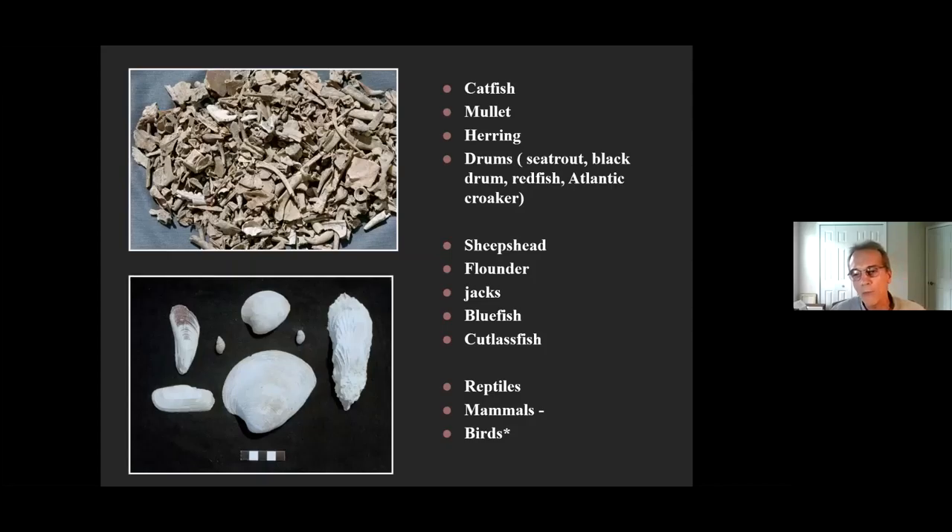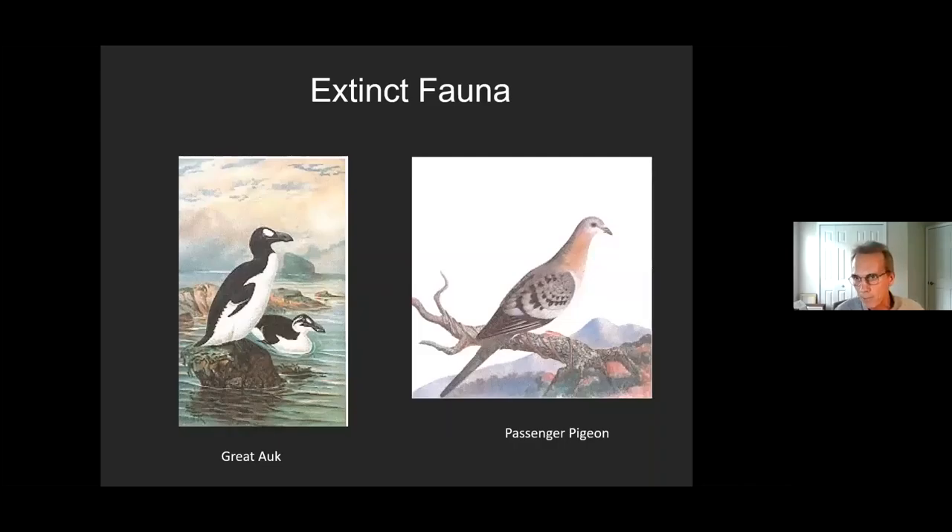The most remarkable finds were actually two extinct species of birds, verified by multiple specialists including zooarchaeologist Rochelle Maronen from Florida State University and an ornithologist. One is a great auk — an extinct, flightless, large swimming bird confined to Arctic and subarctic waters. The other is passenger pigeon. The French described how the sky would go dark with flocks of passenger pigeons. This is the first documented recording of passenger pigeon bones in northeastern Florida — pretty remarkable finds.